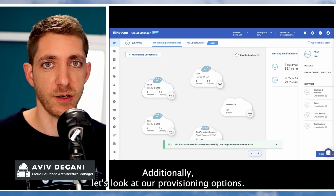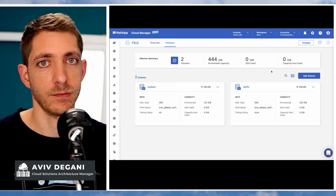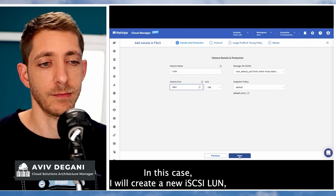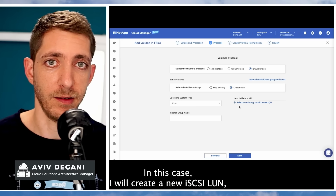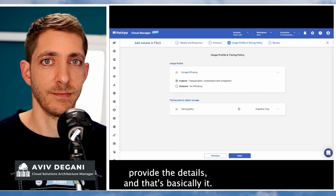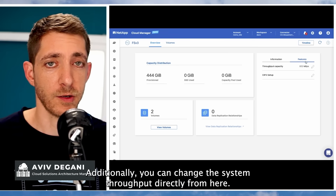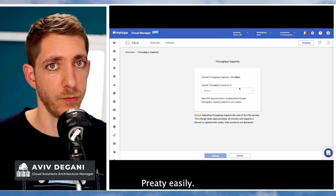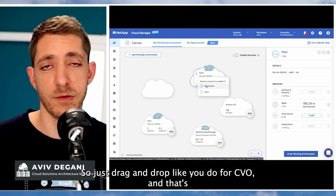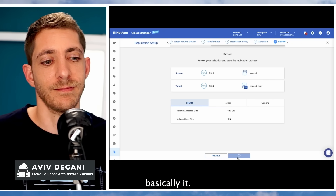Additionally, let's look at our provisioning options. You just access the cluster, click on Add Volume, provide the details — in this case I'll create a NAS LUN — provide the details, and that's basically it. Done. You can also change the system throughput directly from here, pretty easily. And now let's see how we can create replications — just drag and drop, like you do for CVO. That's basically it.